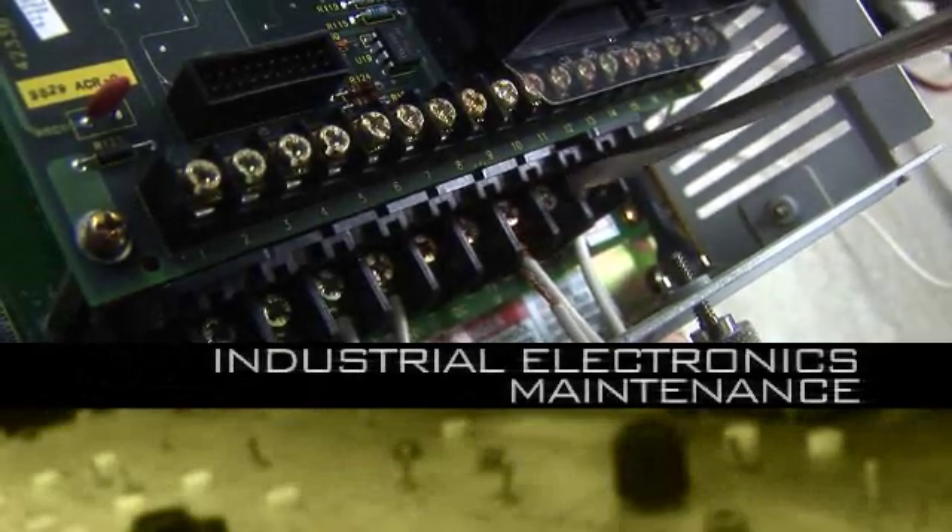The Industrial Electronics Maintenance Program covers a broad range of manufacturing electronics that are encountered, from three-phase electricity to PLCs, hydraulics, and pneumatics.